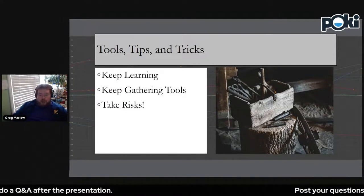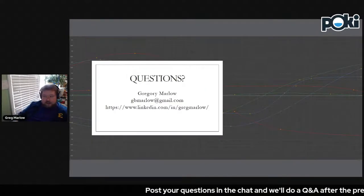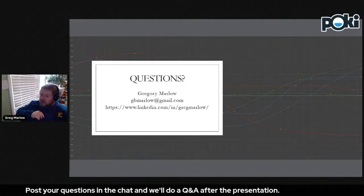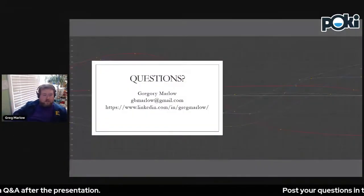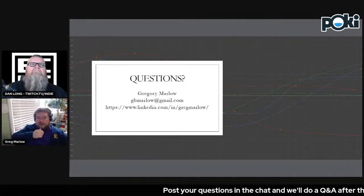I'm going to go ahead and wrap it up there and open it up to questions. Here's my contact information — I've got my LinkedIn and my personal email. If you want to contact me about personal stuff or if you're interested in school stuff with ETSU, have at it.